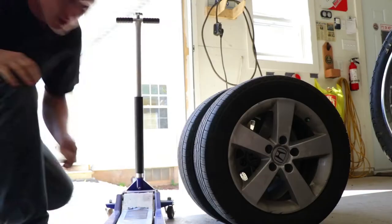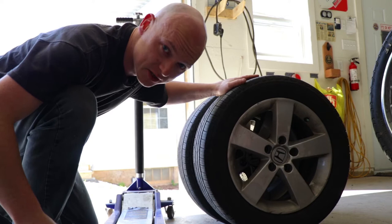Something that's got to happen first though is I've got to swap my summer tires onto my Honda Civic.